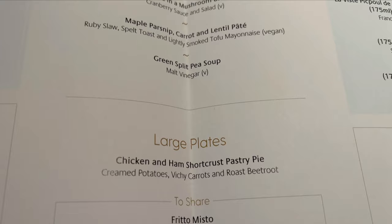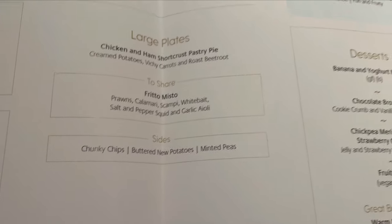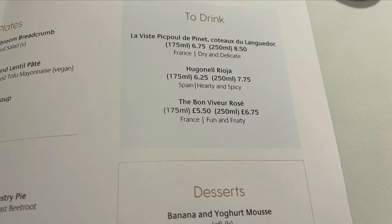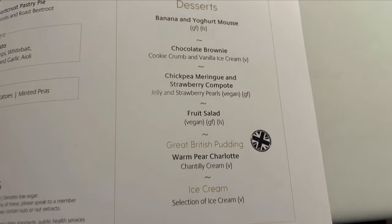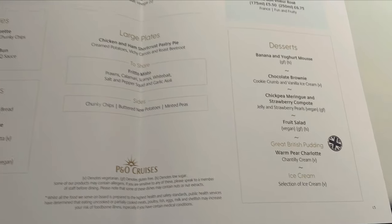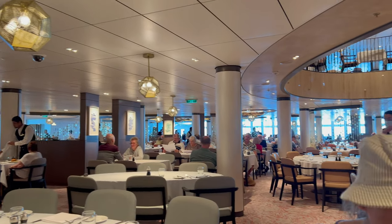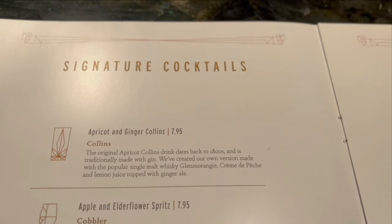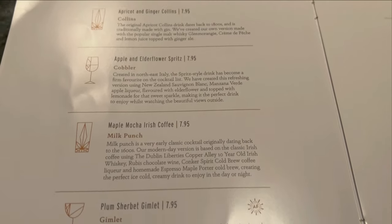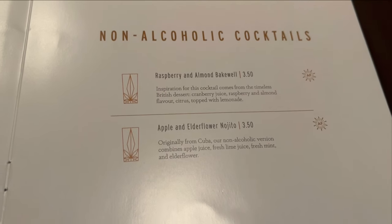At lunchtime they normally have a selection of smaller or larger plates. We had a couple of dishes to share — the frito misto, which was basically some fried fish: prawns, calamari, really tasty. It's nice that the main dining rooms are doing things to share, because at lunchtime you sometimes just want something a little bit lighter.